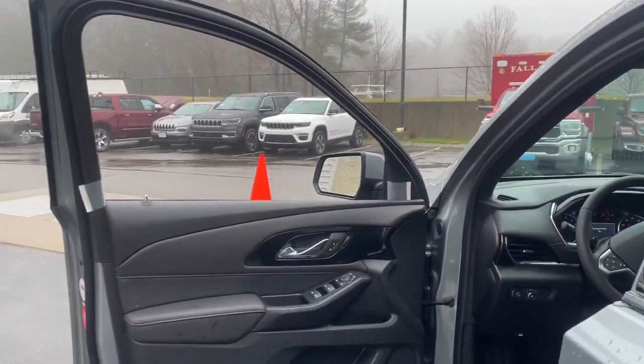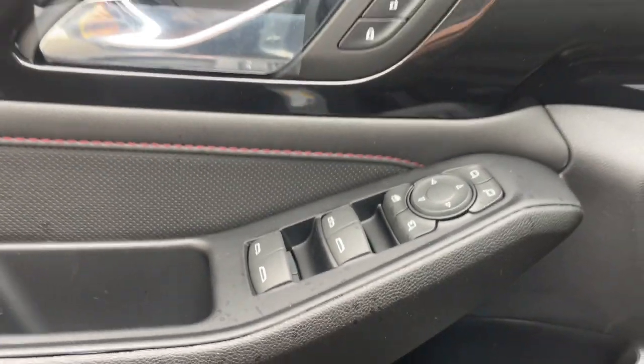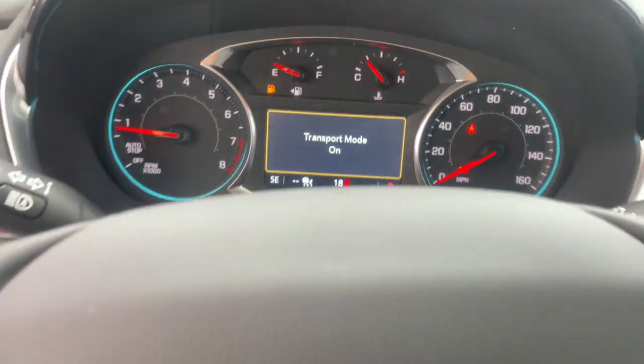Navigation system, sun and moonroof, keyless entry, all-wheel drive, heated driver's seat, satellite radio, premium sound system, power passenger seat, heated mirrors, power liftgate.